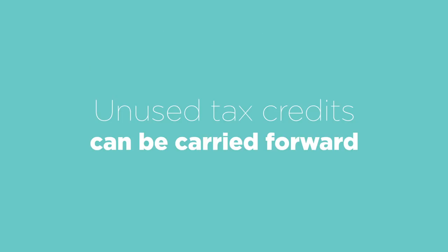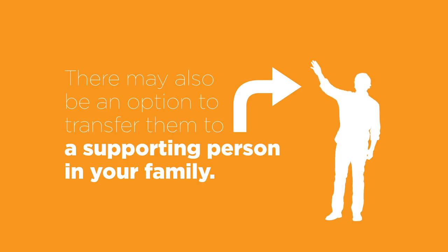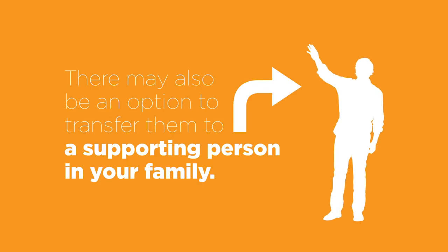And don't forget, if you haven't used these credits, they can be carried forward to offset your income in future years. There may also be an option to transfer them to a supporting person in your family.